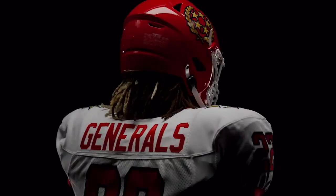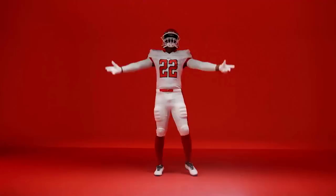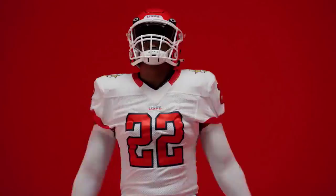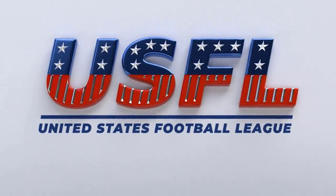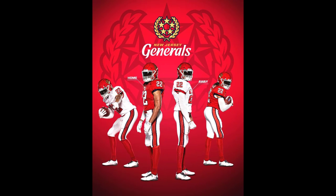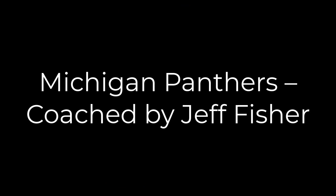Next up, the New Jersey Generals coached by Mike Riley. There's not a lot to work with on the New Jersey Generals logo, but I think they did a good job using the colors and spicing up the look. But I'm like, meh — it's a tough one to do with that logo.